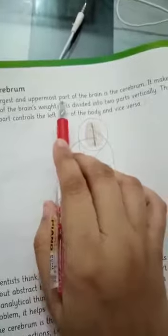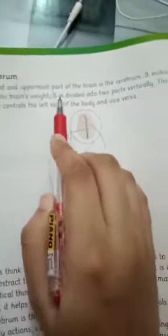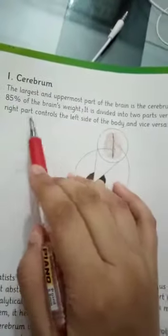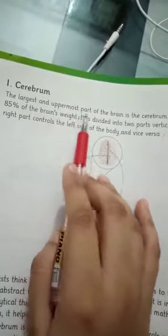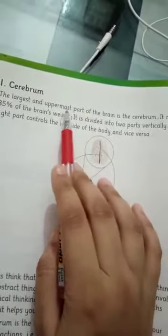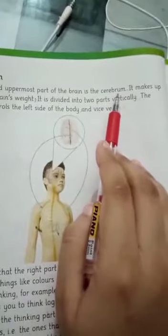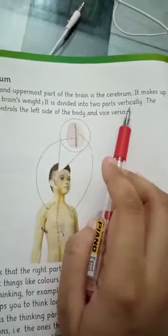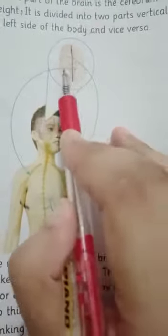The largest and upper part of the brain is the Cerebrum. It is divided into two parts vertically — the left and right sides.